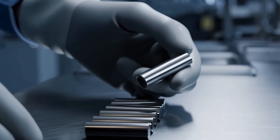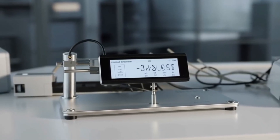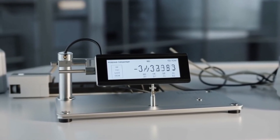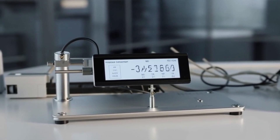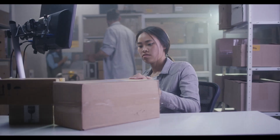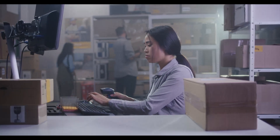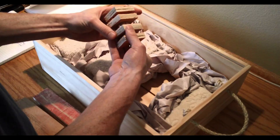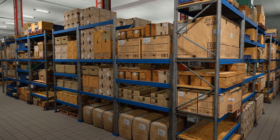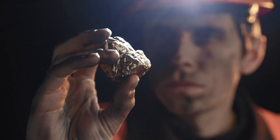The final stage involves rigorous quality testing that would make a laboratory jealous. Magnetic strength is measured with precision instruments, pole orientation is verified, and resistance to temperature and corrosion is thoroughly tested. Only magnets that pass these demanding standards make it to market. The packaging process is an art form in itself — these powerful magnets could attract each other with enough force to cause serious injury, so they're carefully separated with non-magnetic materials and packed in specially designed containers that protect them during shipping.